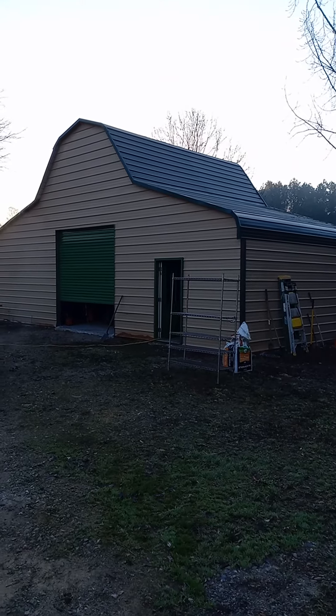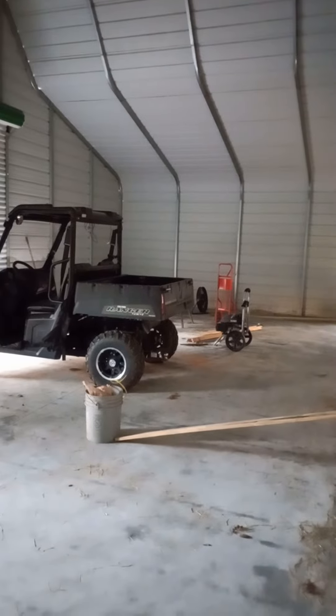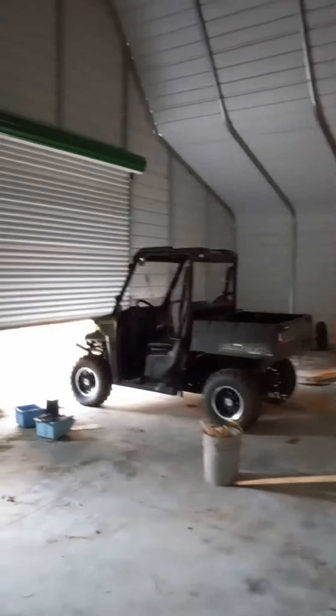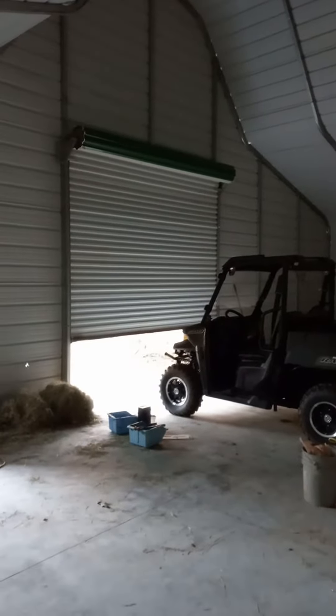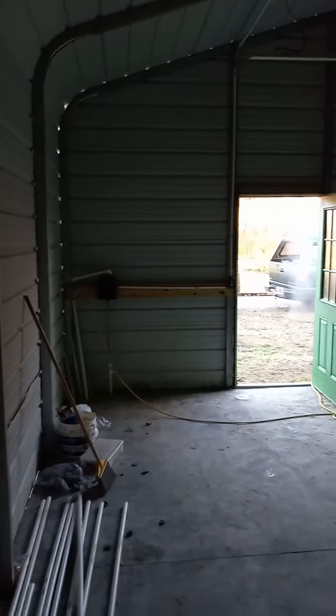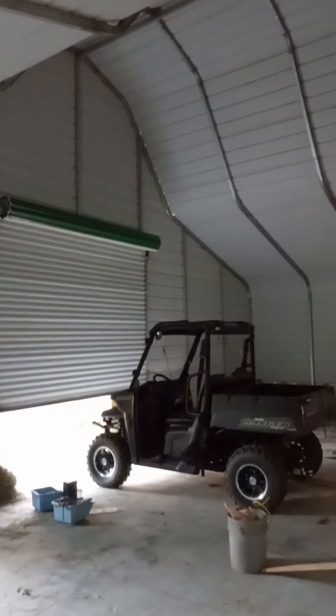We'll take a look on the inside. The actual size is 20 feet deep by 40 feet long. Kind of hard to show it all because it's kind of big, and kind of high up too.